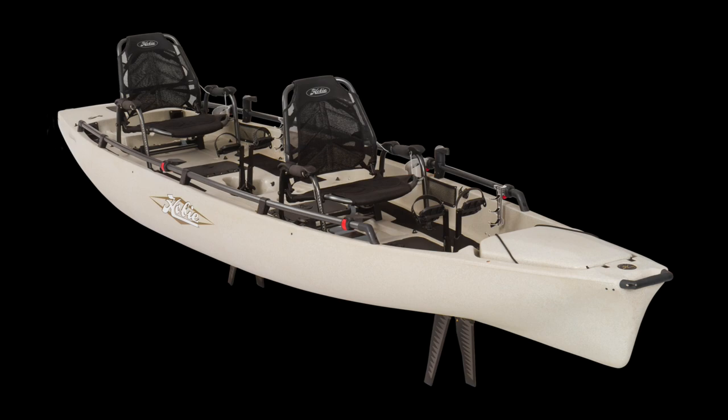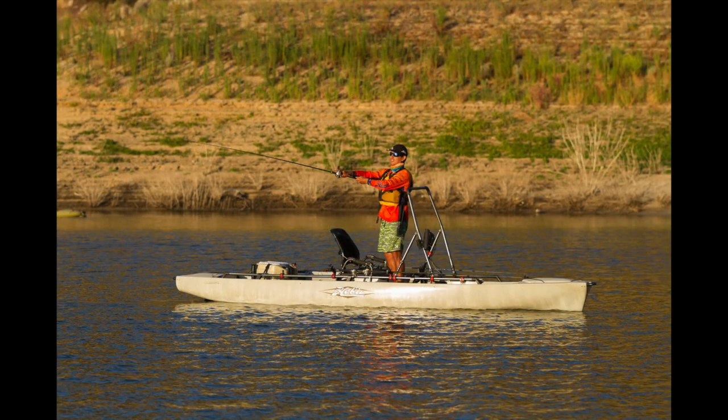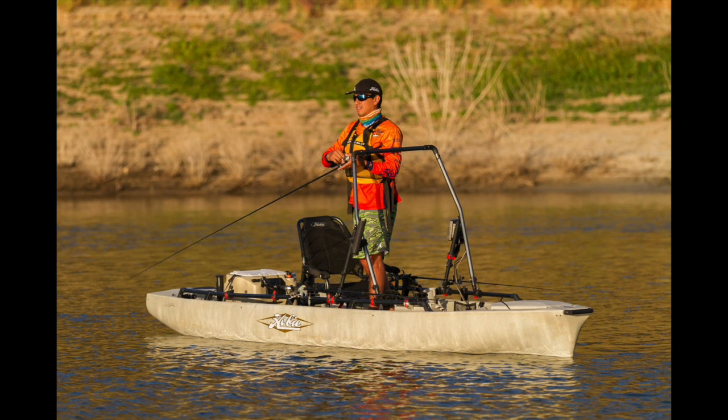At Lancaster County Marine, we recently took delivery of the brand new Hobie Pro Angler 17 Tandem. This boat is revolutionary in design. If you always dreamed of having the ultimate bass boat, fishing boat, or a boat that you can take the whole family out — we've got room for one, two, three fishermen.